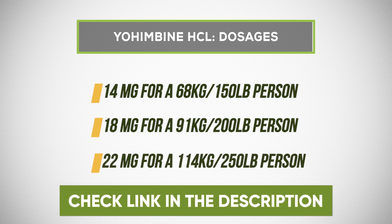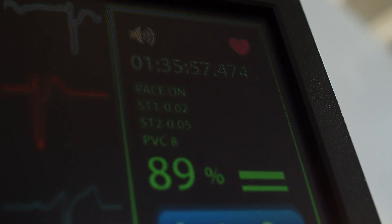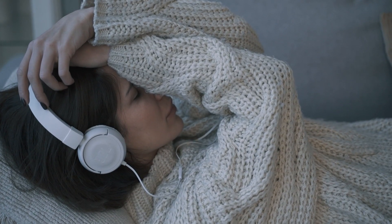You'll see a link to Yohimbine HCL — specifically the HCL form — in the video description below. Yohimbine can have side effects when dosed too high, such as irregular heartbeat, high blood pressure, anxiety, and insomnia. Many people find Yohimbine very stimulating and energizing, and it works best fasted first thing in the morning. So if you're doing fasted cardio first thing in the morning, Yohimbine HCL would be a very useful supplement to help facilitate greater fat loss.